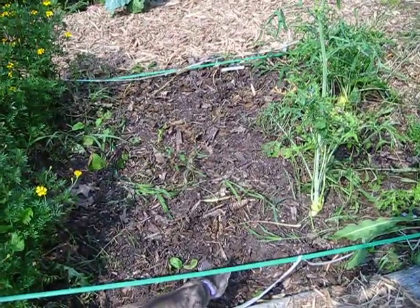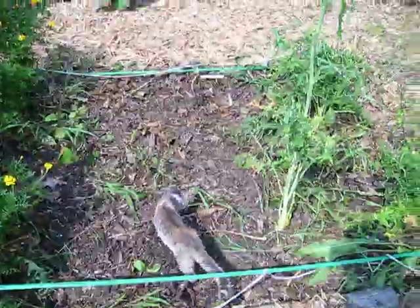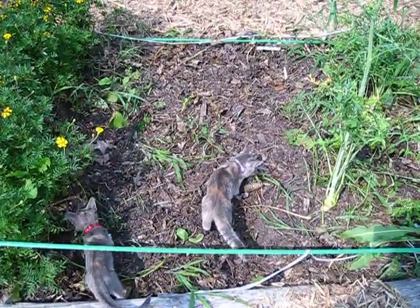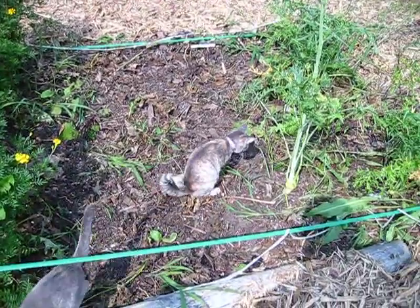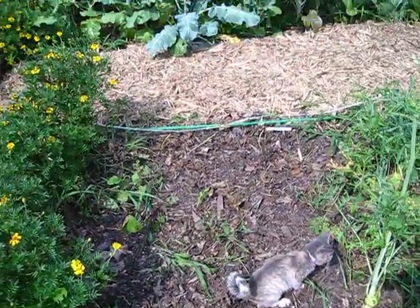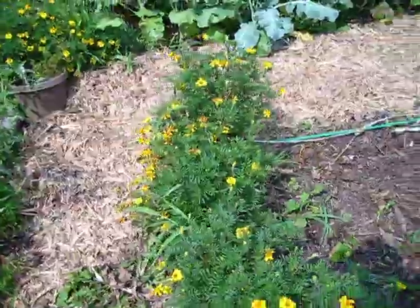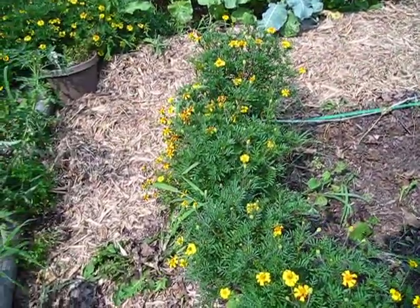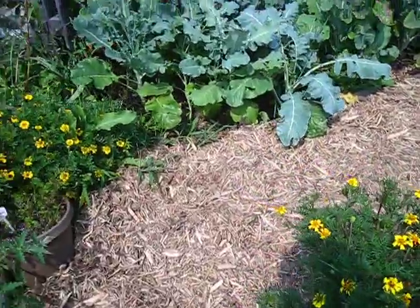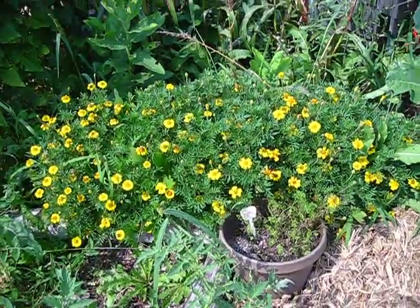This was my bush bean plot — we ripped them all out because they were getting eaten by bugs. You'd go to pick the beans and they were just full of bug holes. You can see the cat digging in there right now — she's going to use it as a restroom — but what we're going to do is replant this with lettuces and things like that, and I'll be putting forks in to keep the animals out. For now I just leave it alone.